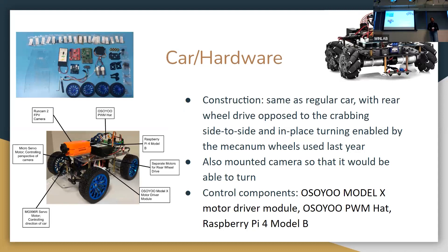For the construction of the car, last year they used mecanum wheels with crabbing and in-place turning, which didn't really fit with how an actual car works. The point of this project is to build a car that represents what an actual car would do. So this year we built a car that represents a rear-wheel drive car where you can turn the wheels for steering.